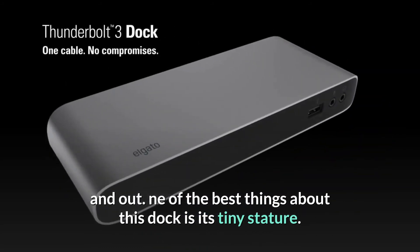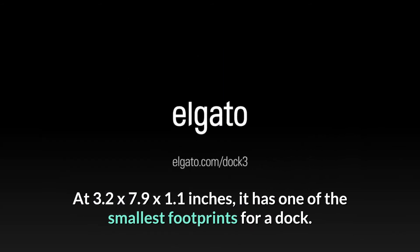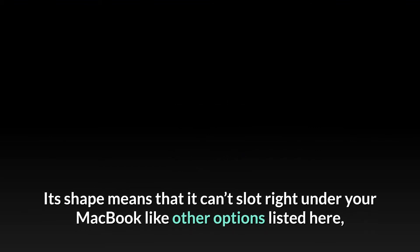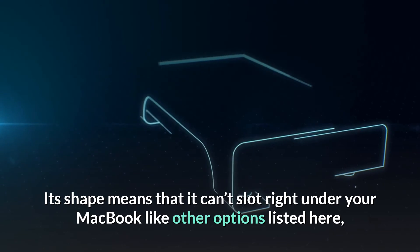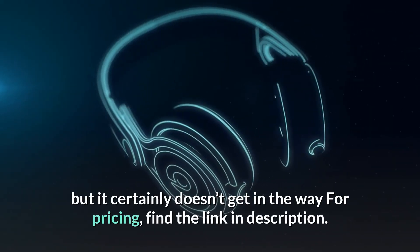One of the best things about this dock is its tiny stature — at 3.2 by 7.9 by 1.1 inches, it has one of the smallest footprints for a dock. Its shape means it can't slot right under your MacBook like other options listed here, but it certainly doesn't get in the way. For pricing, find the link in the description.